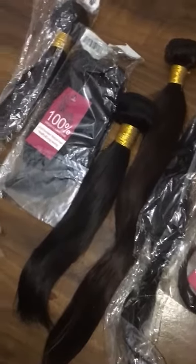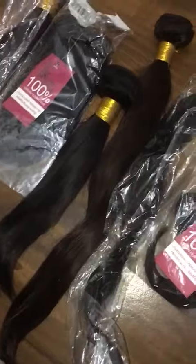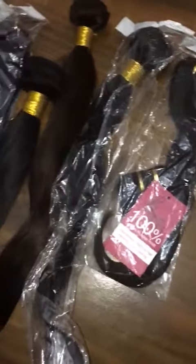Hi guys, Kenny here. This is a review promoting my hair supplier, which is a store called Oxia Girl on AliExpress. They are a supplier of virgin human hair grade 8a, and as you can see here I've got some samples so you can have a look. The hair supply is really great quality.